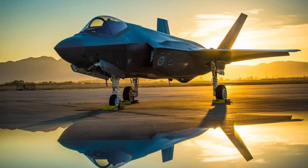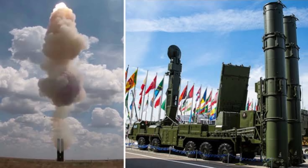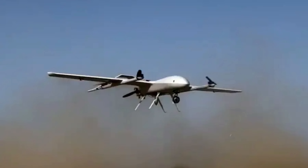America has stealth fighters. China boasts hypersonic drones. Russia shows off its S-400 systems. But quietly, without any media noise, India has built defense technologies that none of them have. From loitering munitions to vehicle-mounted lasers, India is rewriting global military rules with DRDO's latest inventions. Let's uncover the breakthroughs that are putting India on the world's defense map.